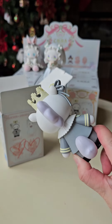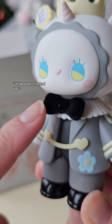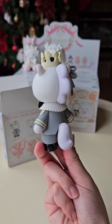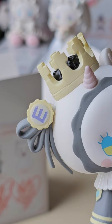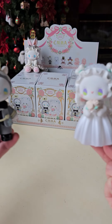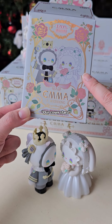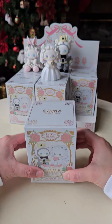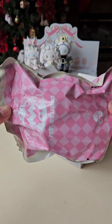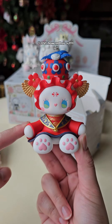Do we have a groom? His bow tie is flopped too. Our cover stars. It's Bridecat! Love how red her outfit is.